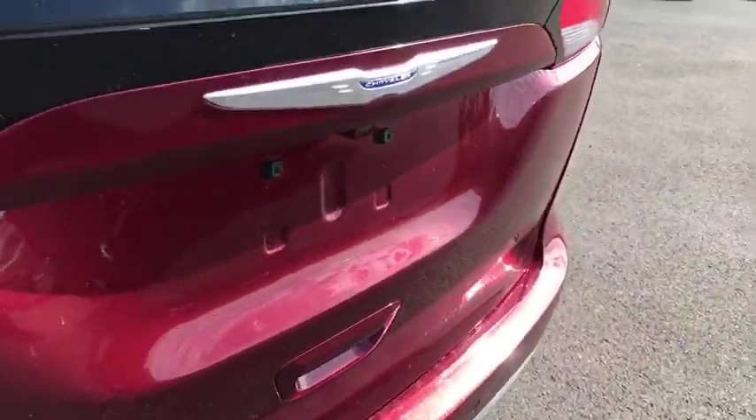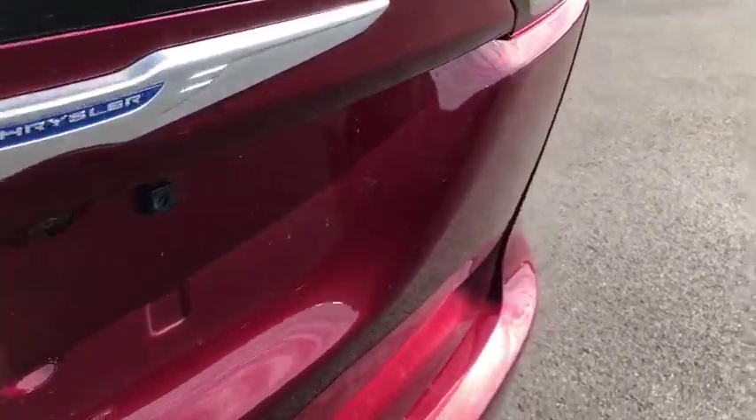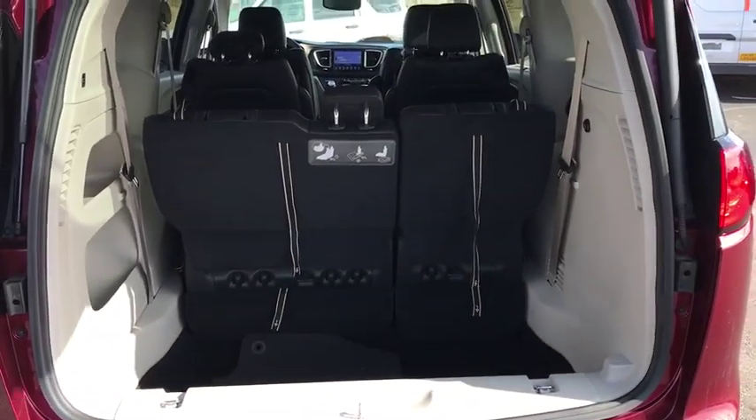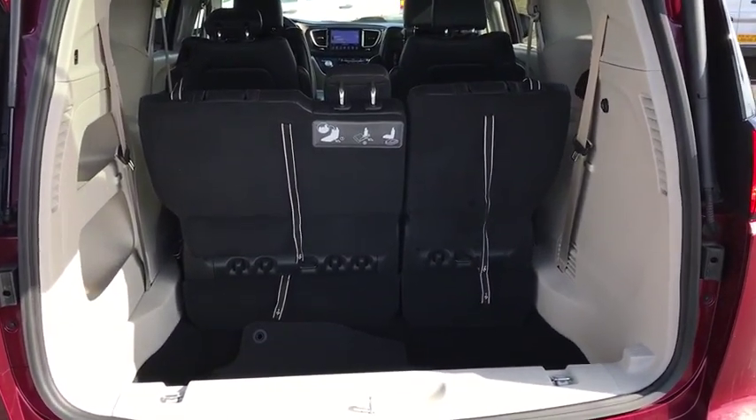Power liftgate, traction control, dual airbags, leather-wrapped steering wheel, power steering, four-wheel disc brakes, universal garage door opener, fog lights, electronic stability control, compass.